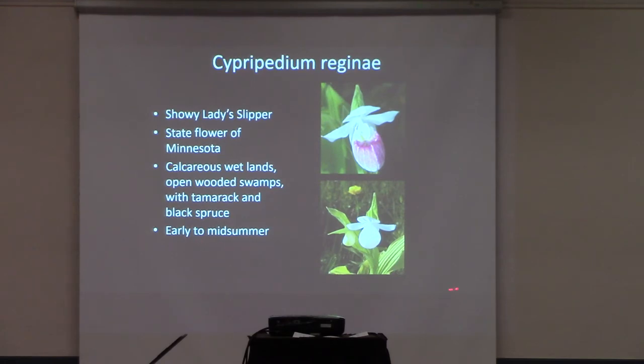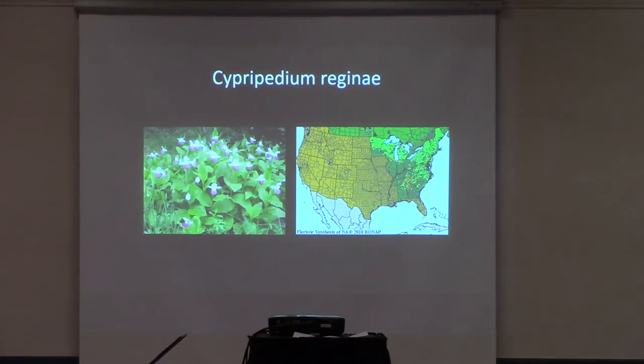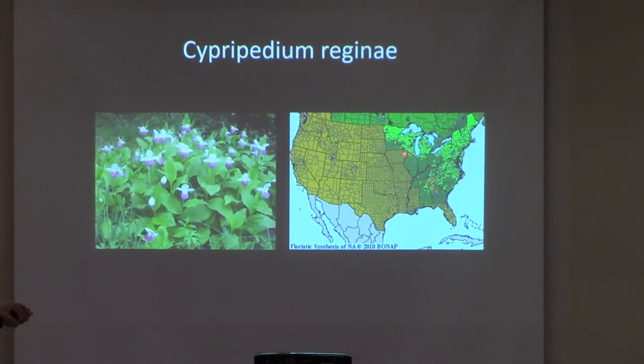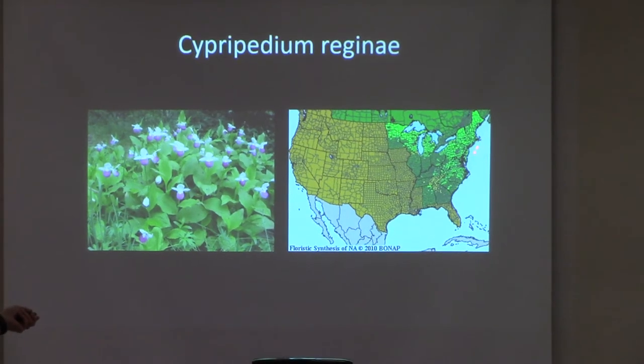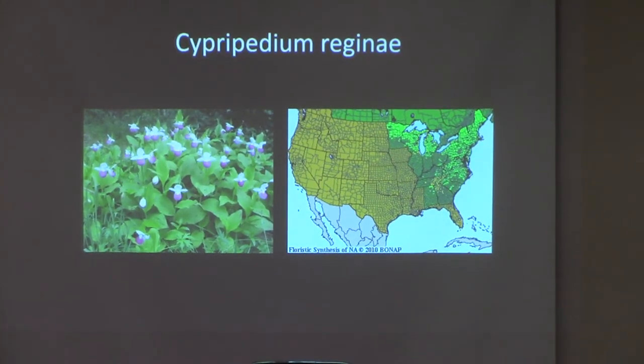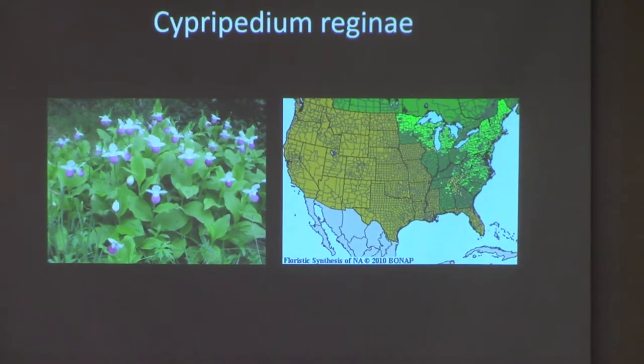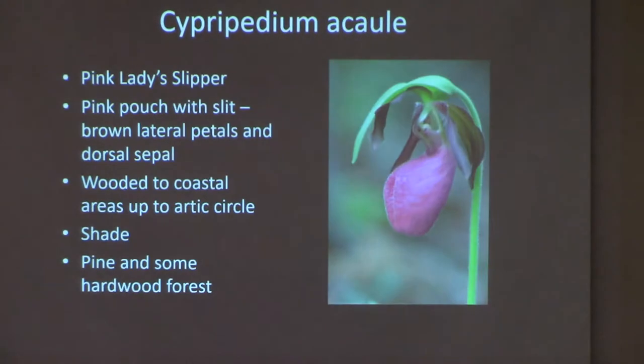We put lime in our media when we mix our media for lady slipper orchids because most of them like that. It blooms in early to mid-summer, and there is an alba form of it — very rare, but you can find it. The habitat is very large. Where it's orange on the map, that means it has disappeared — they haven't found it since the last counting. But if you see a field of those beautiful flowers, it's really a sight to see.